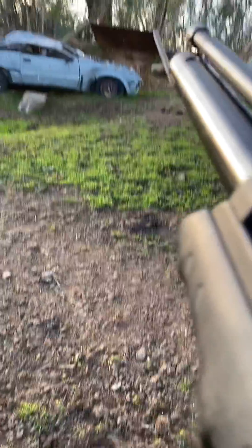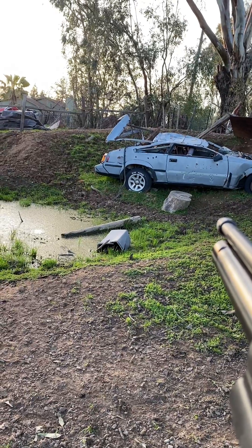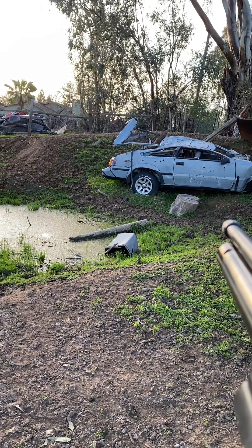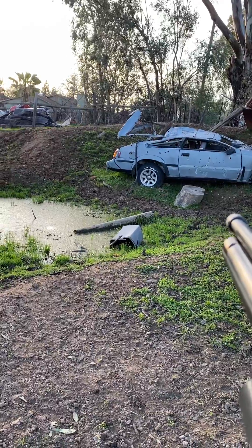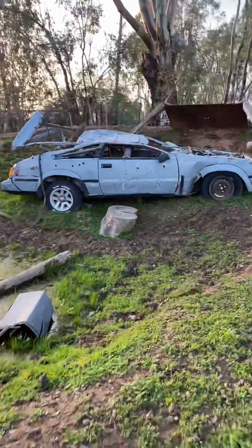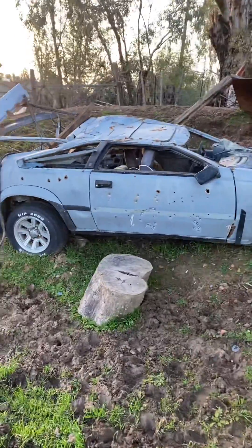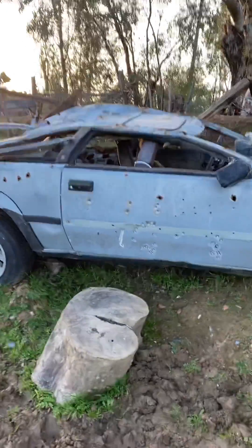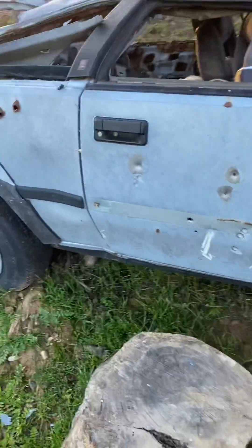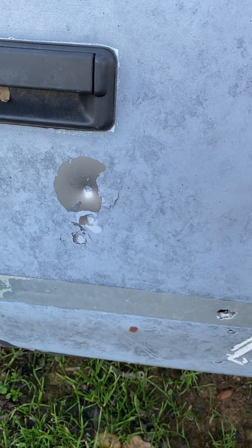It's a 25 caliber, so we're going to see if it'll penetrate through a car door. I'm going to shoot just below that door handle — and it does not look like it penetrated. That kind of attests to more power that the 22 caliber has. And there's the depth of the 25 caliber there.